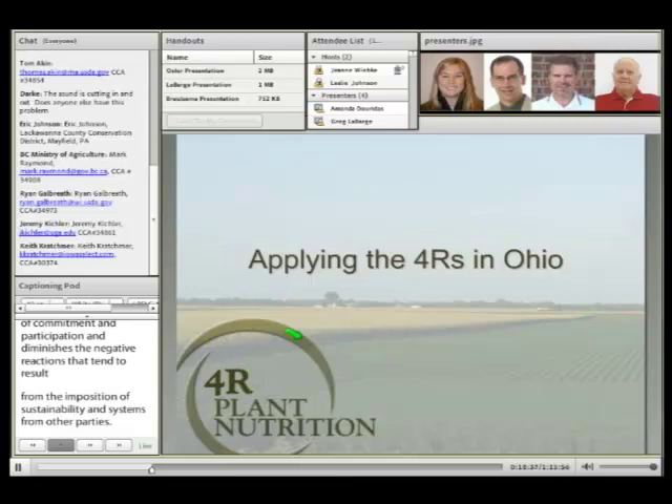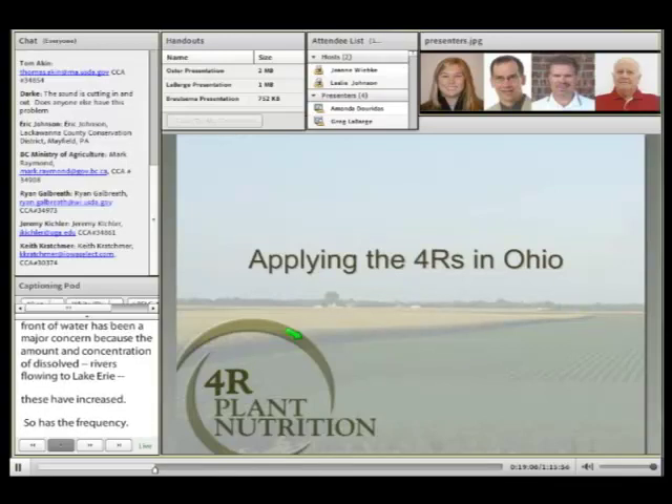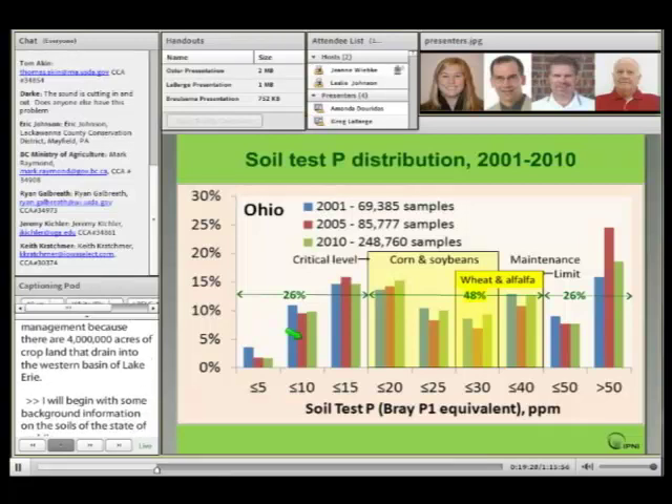I want to shift attention now to how we apply this concept to the situation in Ohio. The issue of losses of dissolved phosphorus in runoff water has been a major concern in the past few years, because the amount and concentration of dissolved P in rivers flowing to Lake Erie have been increasing, and so has the frequency of algal blooms. Even though this wasn't the case in the past year due to lack of rain slowing the flow of phosphorus, it's still important to pay attention to crop management, since there are at least 4 million acres of cropland draining into the western basin of Lake Erie.